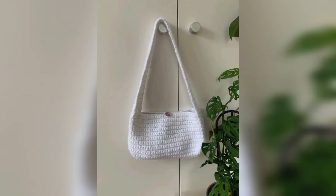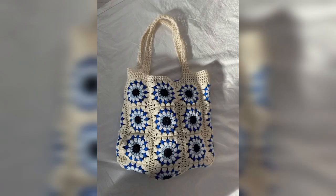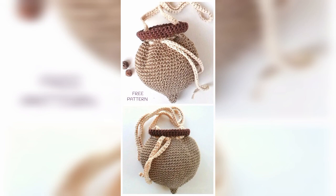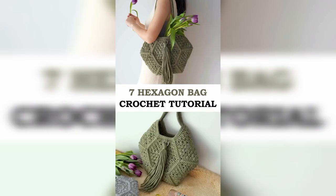Crochet bags have lots of pockets and attachments, and you can use them beautifully. This is a very beautiful design — I hope you like all the designs of crochet bags.